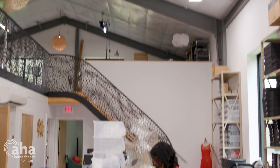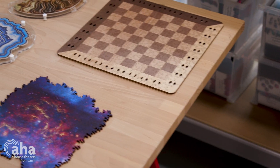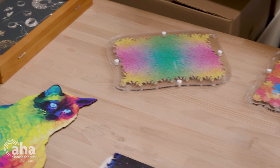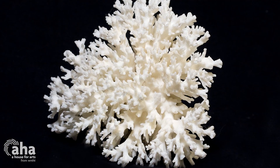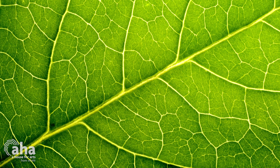Nervous System is a design studio that works at the intersection of art, science, and technology. Our work is very inspired by how nature creates patterns, so we look at a lot of the science and mathematics behind how patterns are formed in nature — like how does coral grow, how do veins form in leaves — and then we use those mathematical algorithms to grow products and artworks.